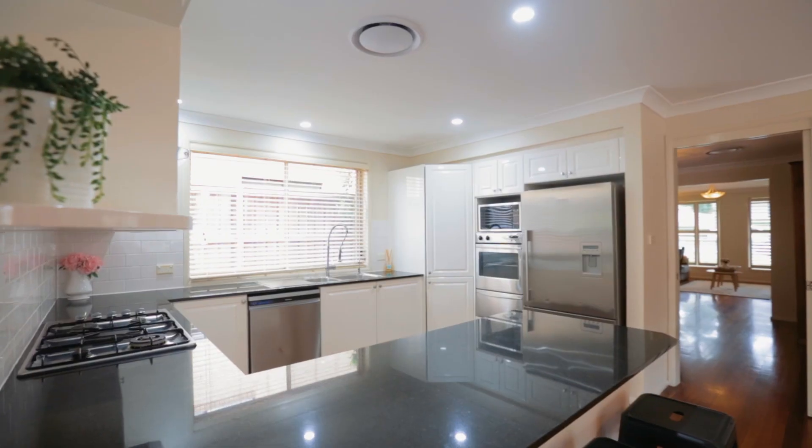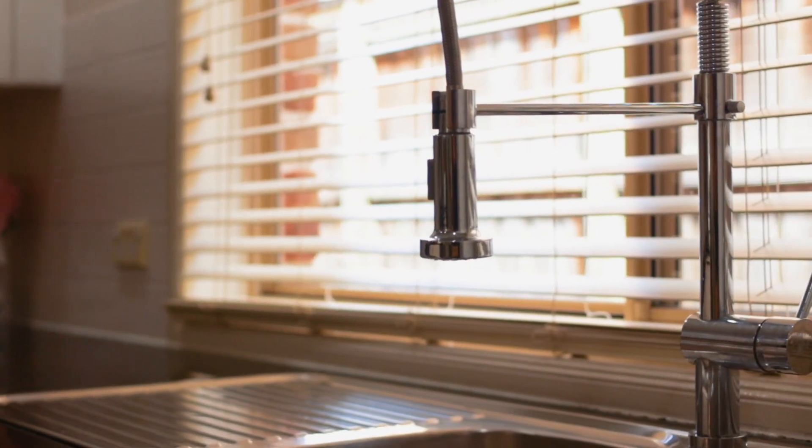The kitchen is cleverly designed for the family chef. It offers stainless steel appliances, stone bench tops with breakfast bar and plentiful cupboard space.